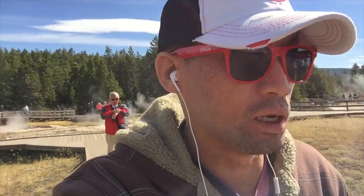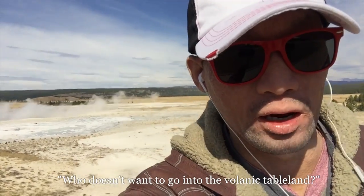I'll probably only walk for like a minute or two. I'm not feeling all that great — my knees. Actually, physically I'm feeling great, but my knees are worrying me a bit about driving later today. Headed down into the volcanic tableland — that sounds fun, right? Who doesn't want to go into the volcanic tableland?